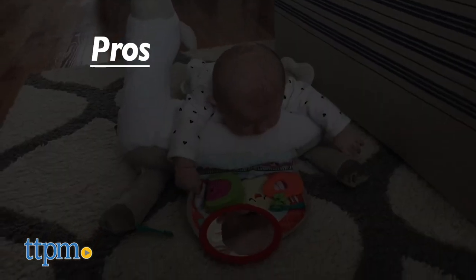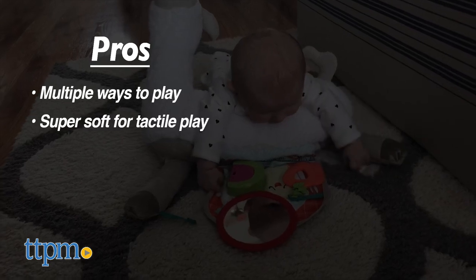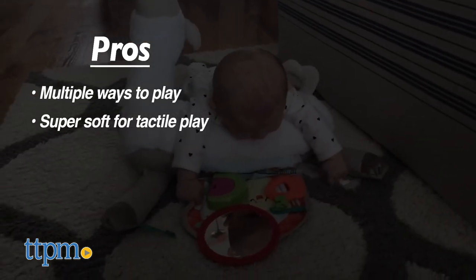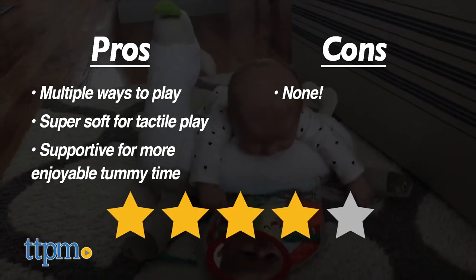The pros of this toy are that there are different ways to play, spanning birth through the toddler years. It's also super soft for nice tactile play, and it's supportive to make tummy time more enjoyable. I have no cons, so I'm giving this toy 4 stars.